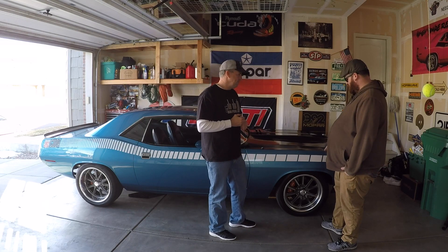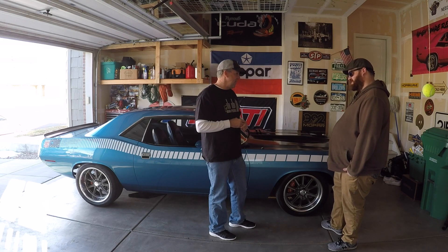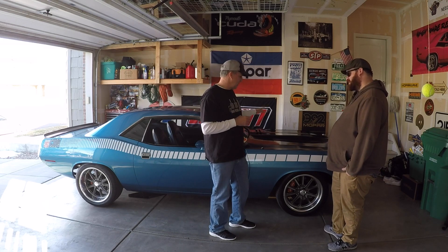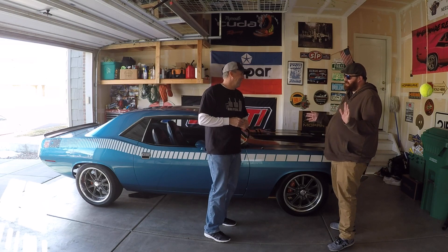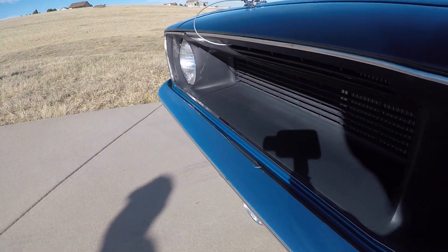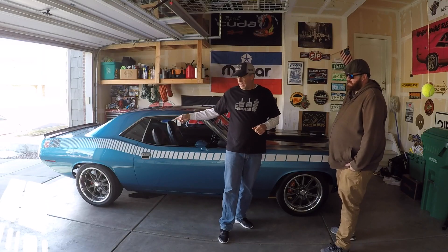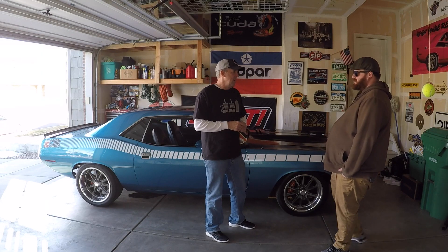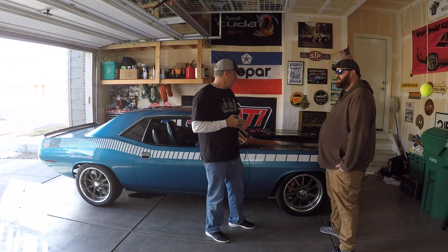Now those big wheels — you should be able to fit pretty big brakes, right? Yeah, exactly. That was another side benefit: if you're gonna go fast, you have to stop fast as well. I was able to fit big Wilwoods on the front with six-piston calipers, and then four pistons on the back. It's got disc brakes all the way around, so it stops probably better than a lot of new cars.